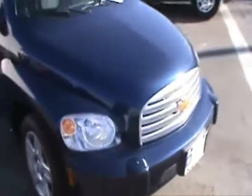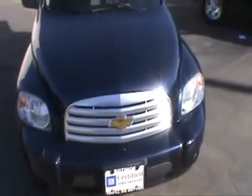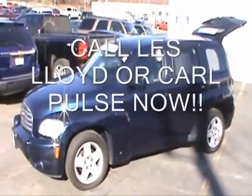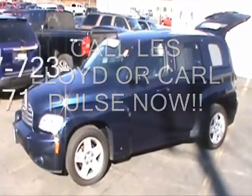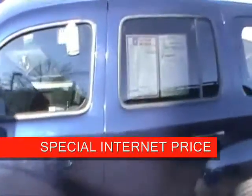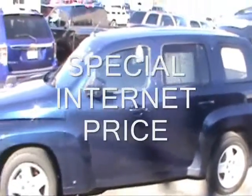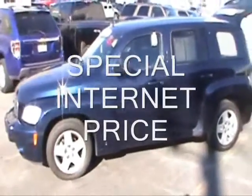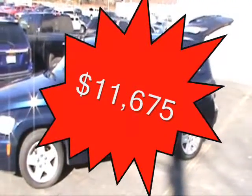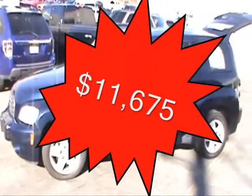We sell lots of these down here at Botnick Chevrolet. We have a lot more vehicles here too — you can check them out at www.botnickchevrolet.com. When you call down to Botnick Chevrolet and ask for Carl or Les at 607-723-8971, you're going to get a special internet price on this 2008 Chevrolet HHR. The window sticker on this vehicle is $12,931, but when you call and ask for Carl or Les, you're going to get a special internet price of $11,675.